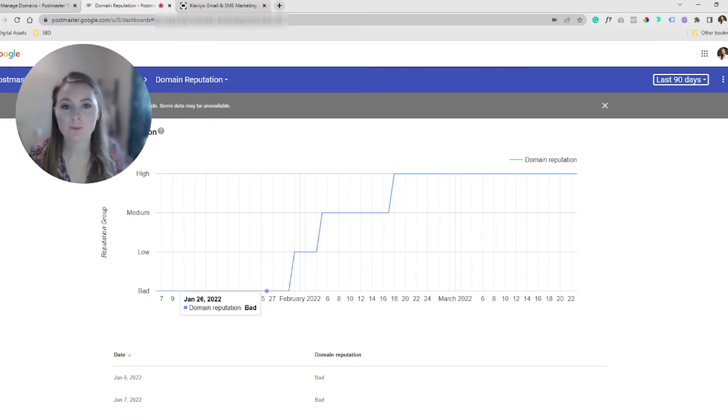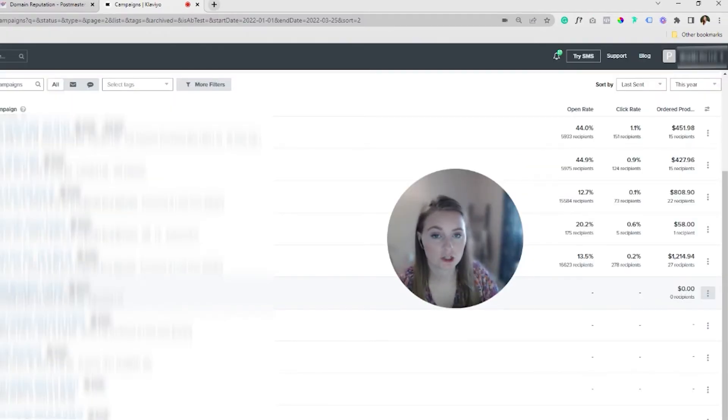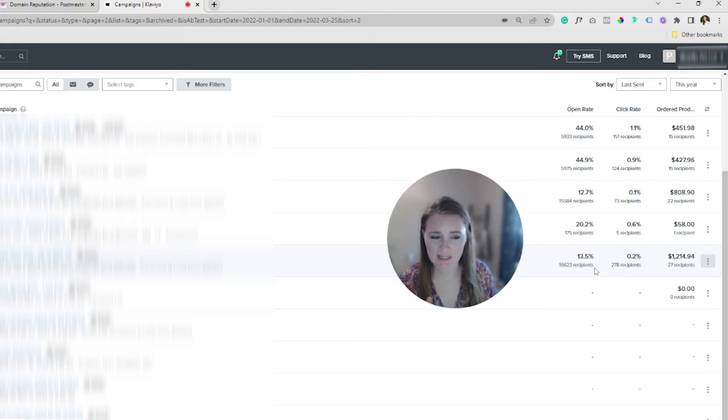Now that you see you're in bad status, let's jump into the next step to fix that. Continuing with the client example — when we came on board and took a look at their recent sends, we saw 13%, 20%, 12% open rates — not great. That was another sign things were not too good, especially when they had just migrated to Klaviyo. If you're doing a migration, there needs to be almost a warming period. Be careful, because that can really affect your domain reputation if you just go hard and send to everybody on your list without segmenting.